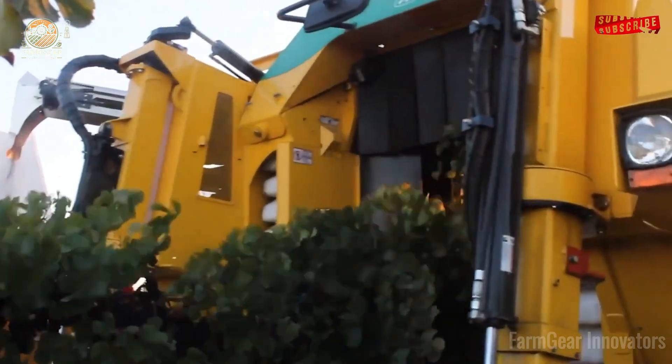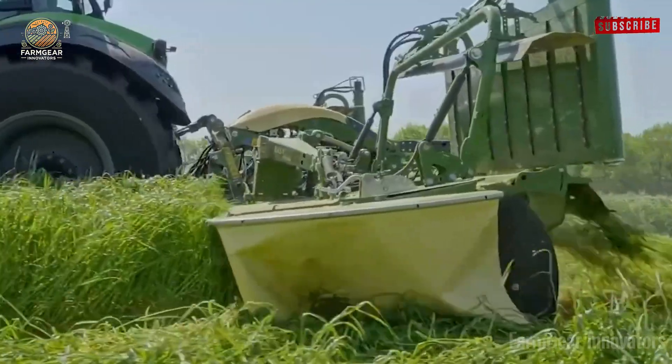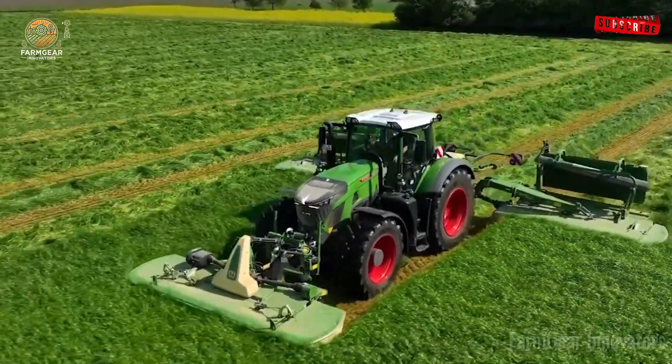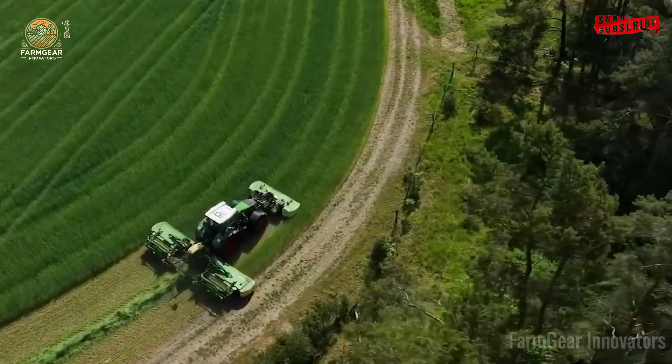Weeds don't stand a chance against the SEO Exceeds Abbott 5115 T2 robotic weeder. It clears 10 acres an hour, cutting herbicide use by 90%. Organic farmer Liam glows with pride over his clean fields. That's sustainable farming done right.